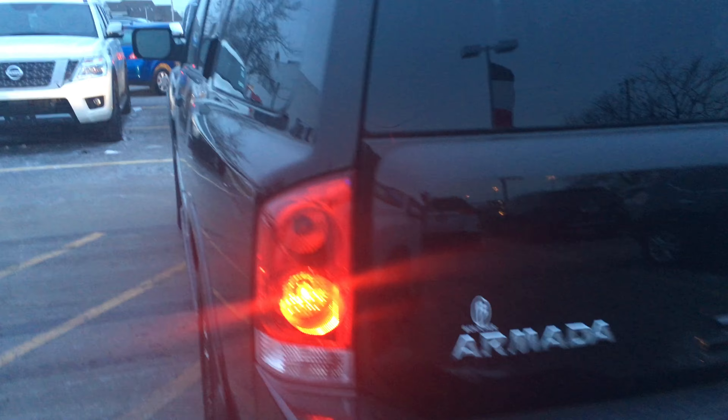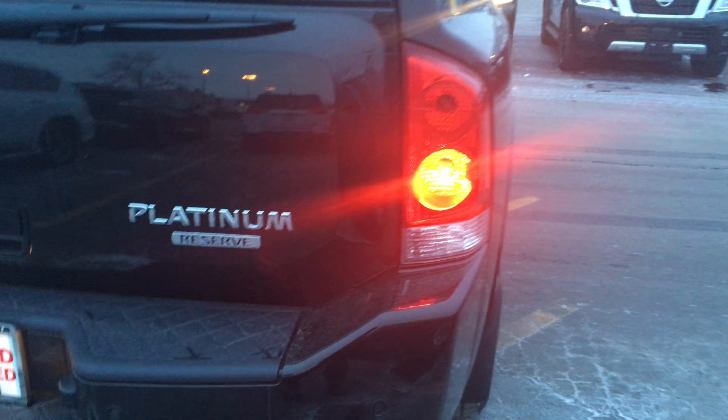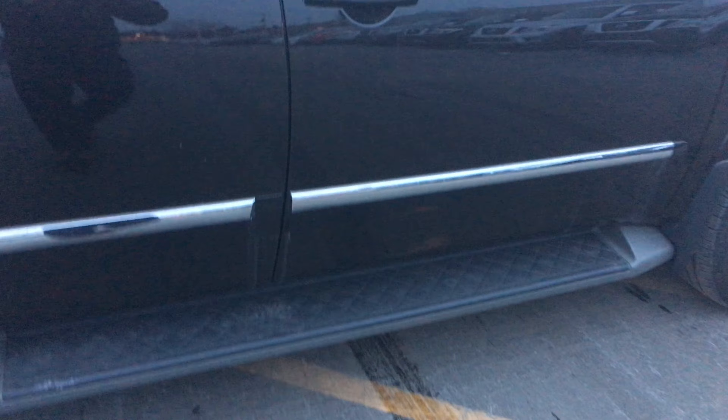It's got the nice wheels. There's not a scratch on this thing. Trailer tow. Platinum Reserve — just what you're looking for. This thing is Nissan certified. It's got the running boards. It's got the two-tone leather, like I told you about on the phone. That comes with the Platinum Reserve.